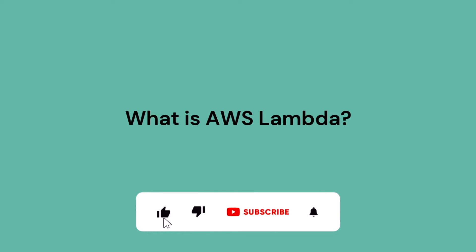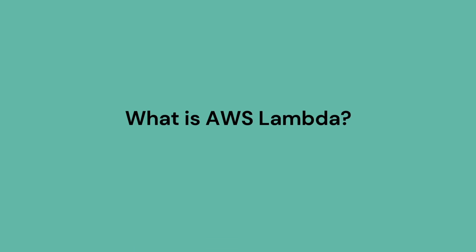Our first question is: what is AWS Lambda? AWS Lambda is a service which provides you a facility to deploy your serverless architecture. Here, you don't have to purchase any EC2 instance. Also, you don't have to install any web server or any application server on the EC2 instance. It's all taken care of by the AWS Lambda service.